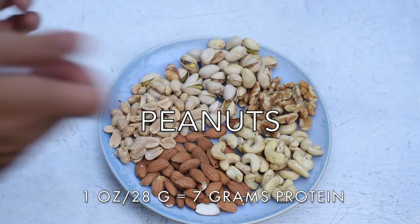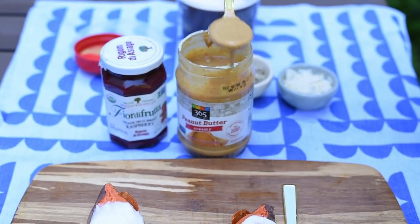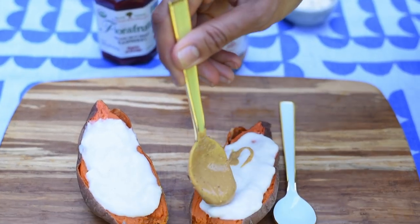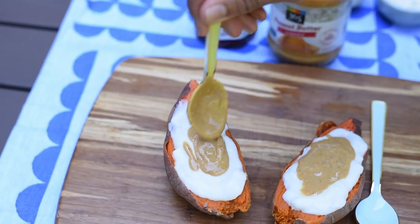The last nut on my list is peanuts — which are technically a legume, but everybody calls them a nut. They are both the highest-protein nut and the cheapest, so make sure you add some peanuts and peanut butter to your life.